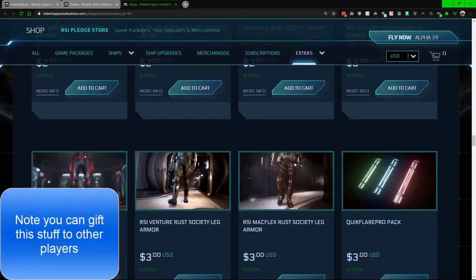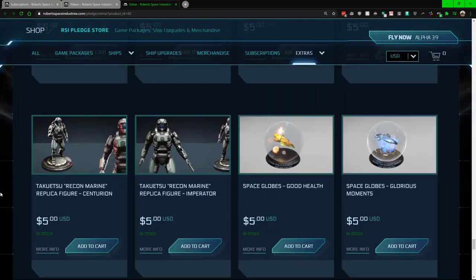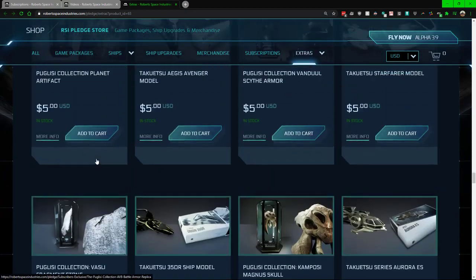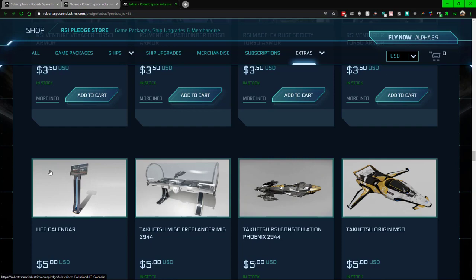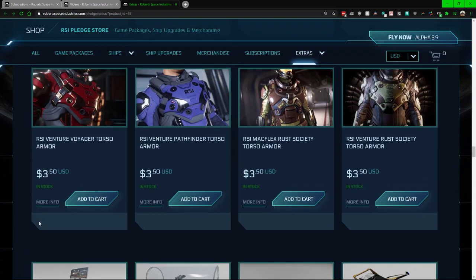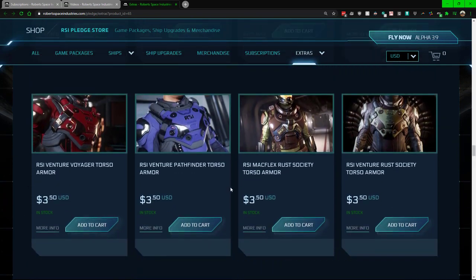One big thing to note with the flare is that most to all of it is cosmetic in some way or another. If you scroll to the bottom you can see it's mostly hangar items and similar things. One important note: things like the calendar are currently broken. I highly suggest that before you buy anything in the subscriber store — which is only unlocked if you're a subscriber — check to see if there are videos out on those items to verify they're working. Most cosmetic stuff is probably fine, but anything with functionality like the calendar might not work.